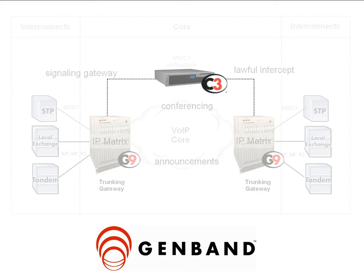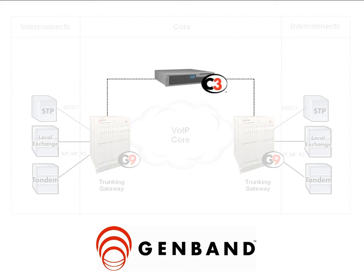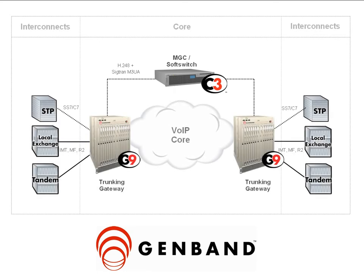As an advanced routing, translations, and switching platform, the C3 supports millions of busy hour call attempts per node, geographic redundancy, international variance, and extensive packet support, including H.248, SIGTRAN, SIP-I, SIP-T, and H.323.